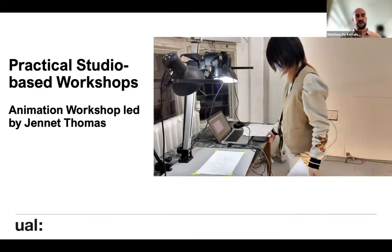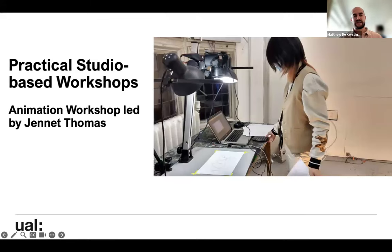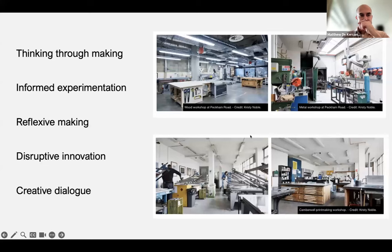We have these studio-based workshops where people come in to deliver workshops — Sarah Byers delivered a textile workshop, Janet Thomas ran an animation workshop last year, and Eleanor Crook led an anatomy workshop thinking about figurative sculpture. Here are also pictures of some of the workshops at Peckham Road: the wood workshop, the metal workshop, and printmaking.